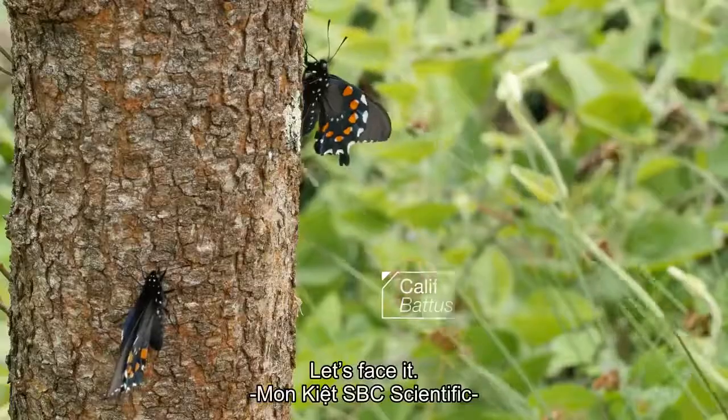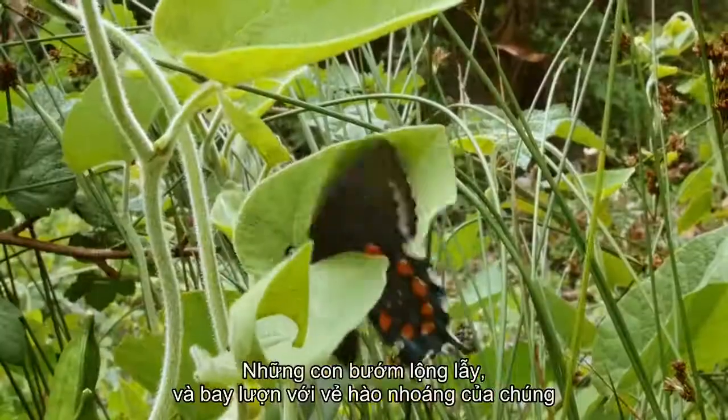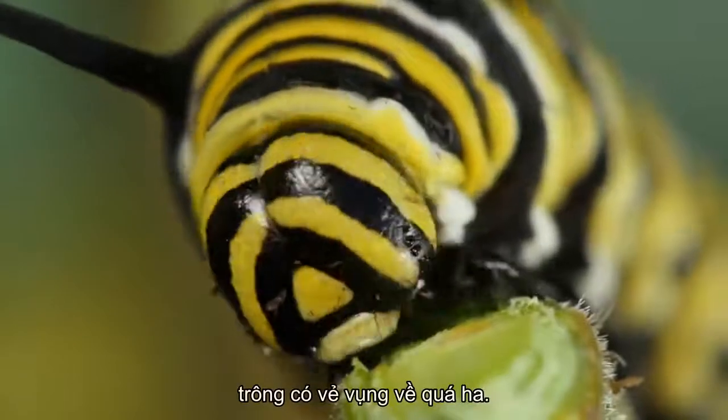Let's face it. Butterflies get all the glory, fluttering around with their flashy looks. But caterpillars, they're more than just an awkward adolescent phase.